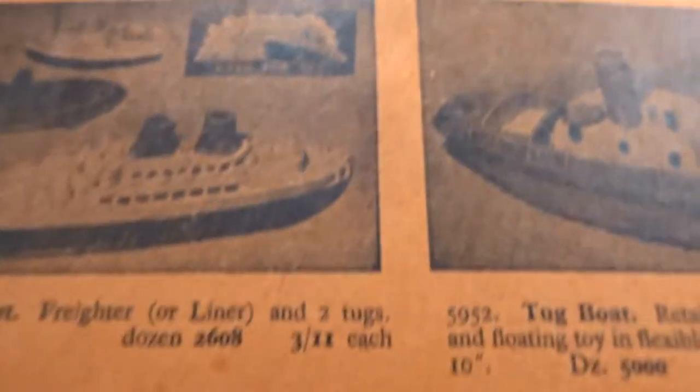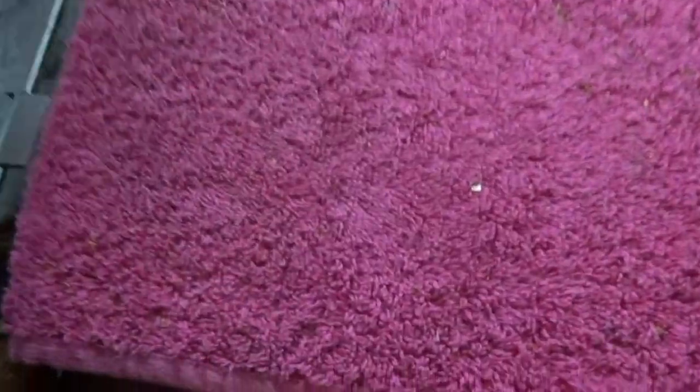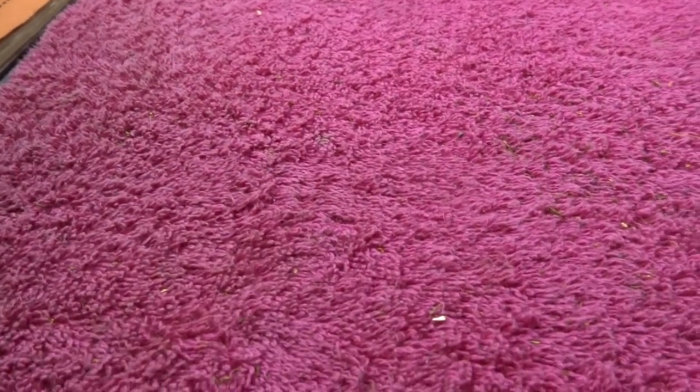So there you go — 1956 trade catalogue. Find me another one. I've got another one — it'll be in the next video. The next video will be a lot older catalogue than this one, with far better things in it. Thanks everyone. Bye.